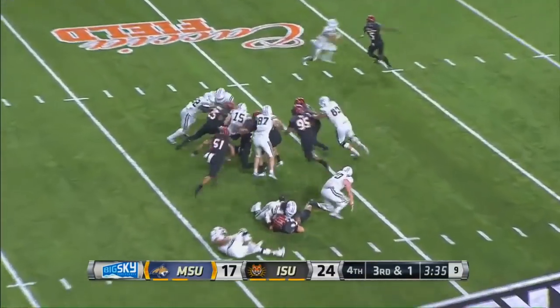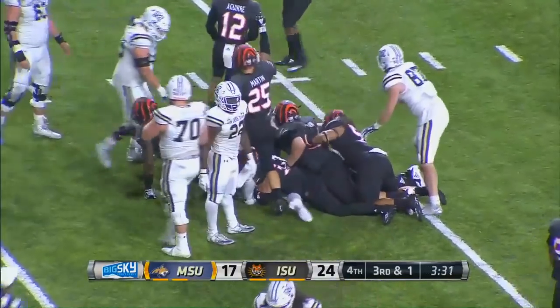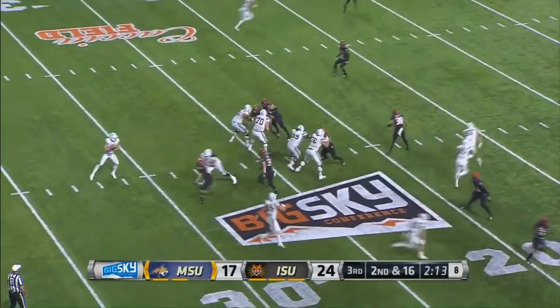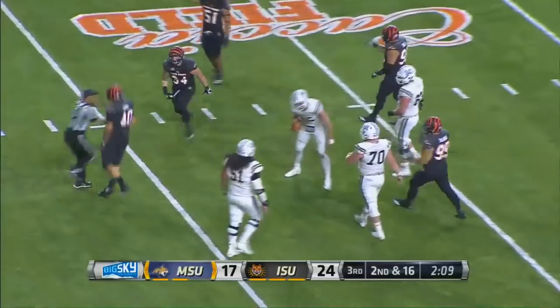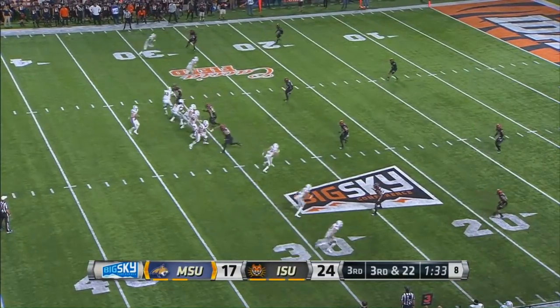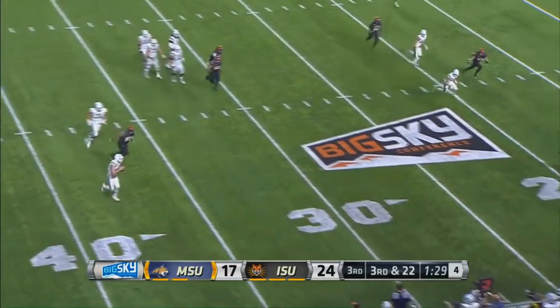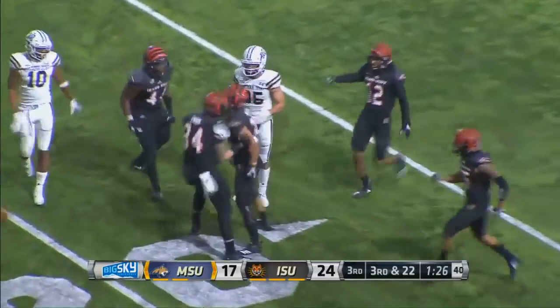Idaho State defense digging in and a good play to stop Anderson — I think they might have stopped him short. Yeah, but it's fourth down and long. Anderson — oh, they got it! First tackle for loss on the season. Anderson again on third and long, tries to squeeze it in there.